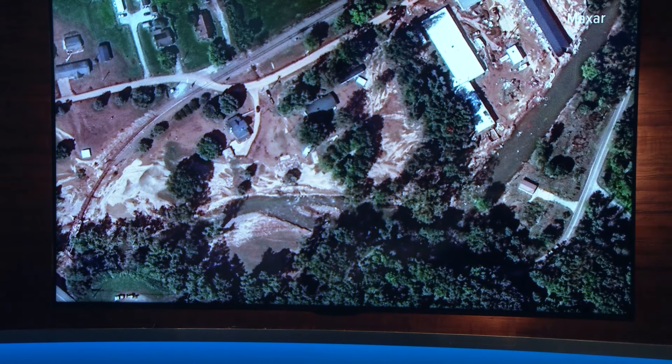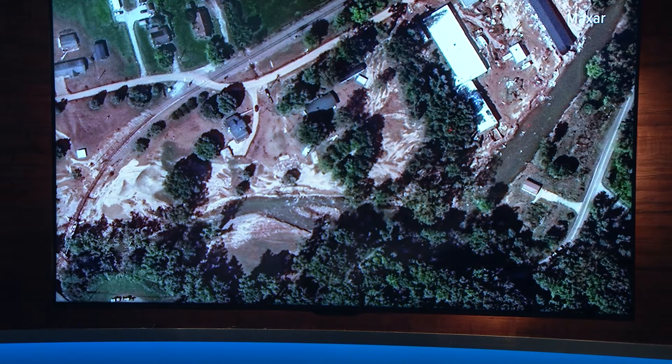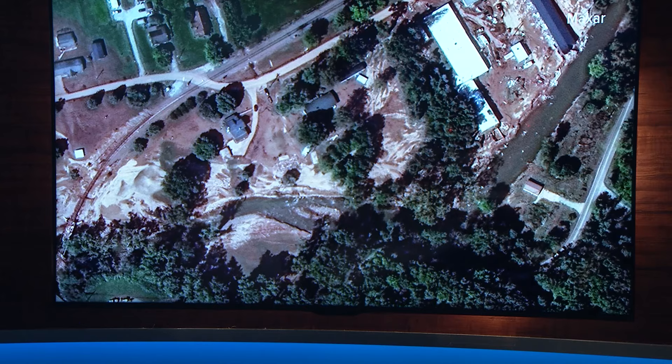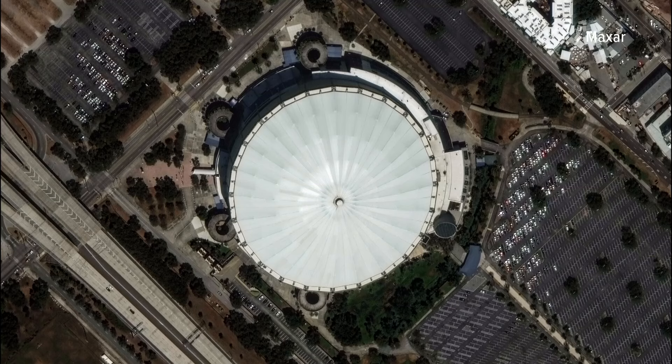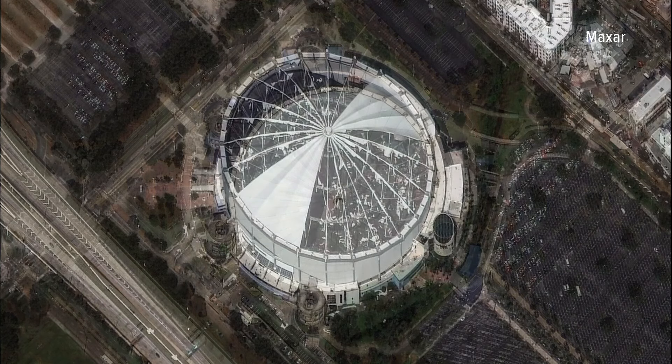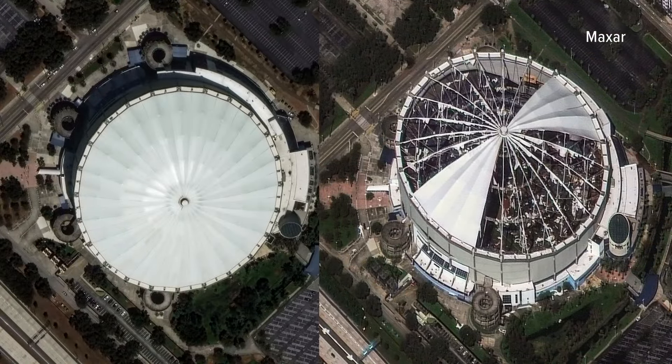Maxar also captured this image of the Rays baseball stadium where first responders had been staying. They're hoping all of these images you're looking at can help people as they begin that long recovery. This is Tropicana Field in St. Petersburg, Florida, before Hurricane Milton. And this is the stadium afterward — powerful images captured from space by a Colorado company.